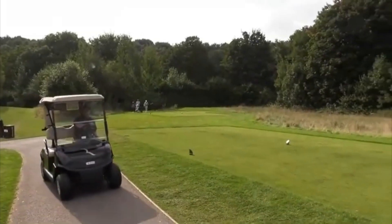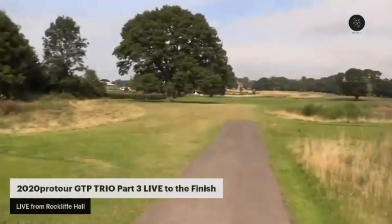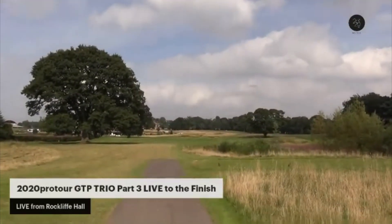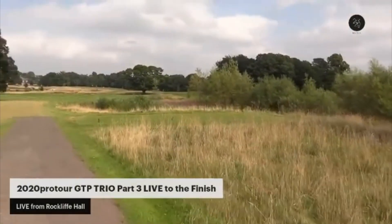Lars Gustavesson got the hole-in-one up at 12, playing alongside Aaron Cox. Unfortunately we don't actually have the footage of the shot itself, but we do have coverage of his reaction live as it happened, courtesy of Aaron Cox.